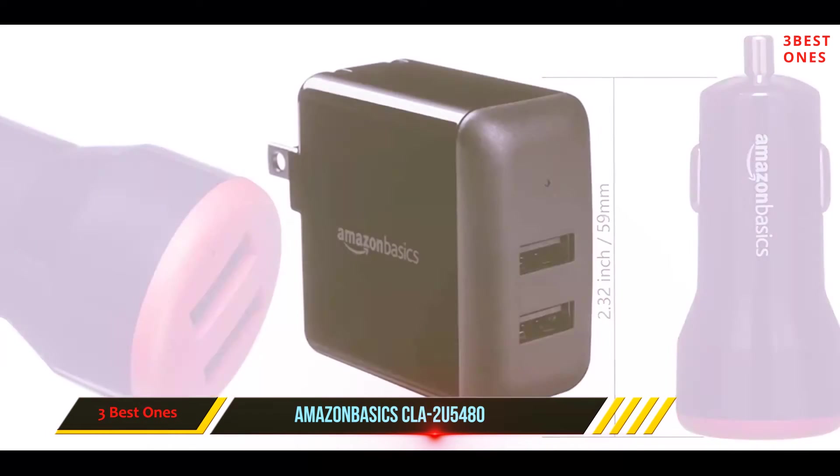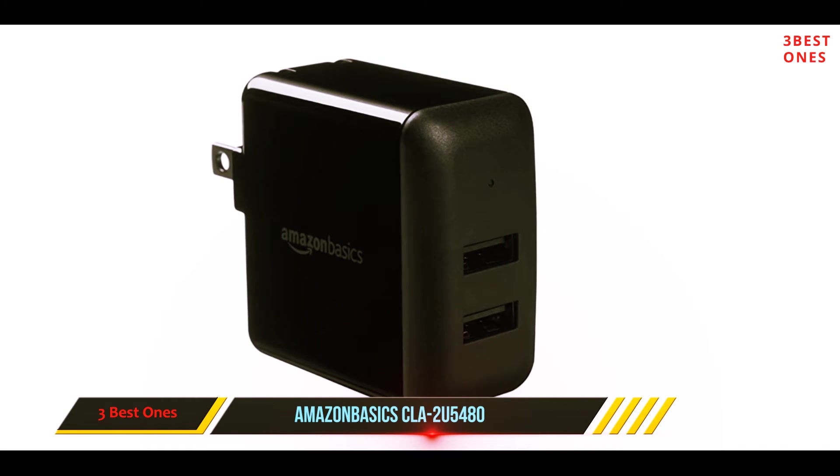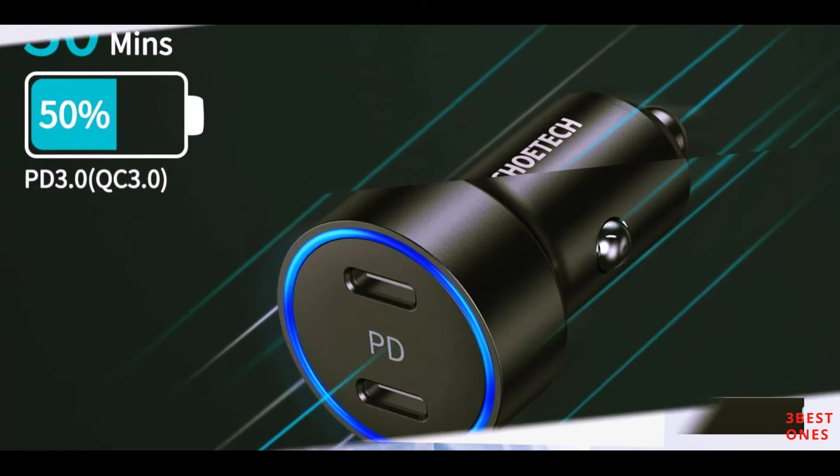Also, since this is an entry-level USB charger, it is not very durable, so you must avoid heavy-duty usage. And number 1 on this list: the Chodak Choh C0046T.